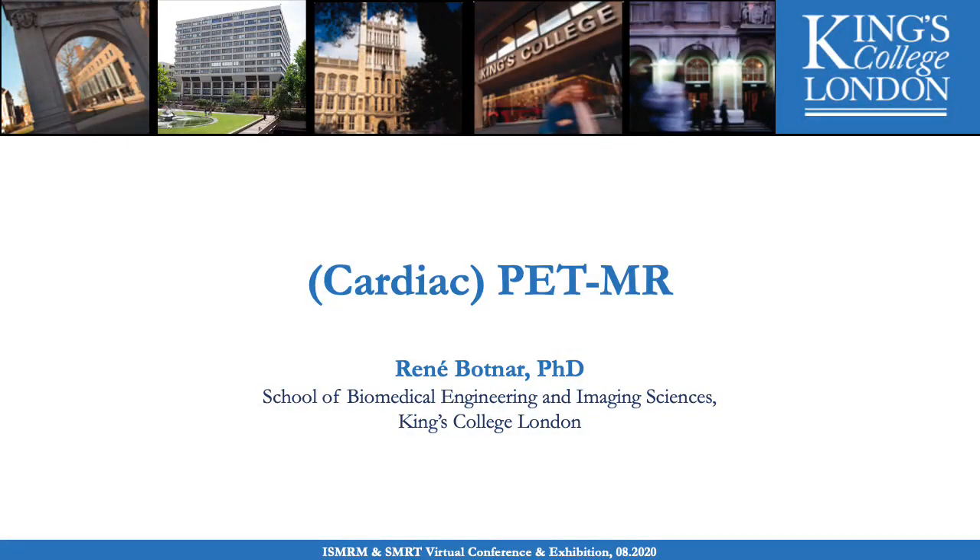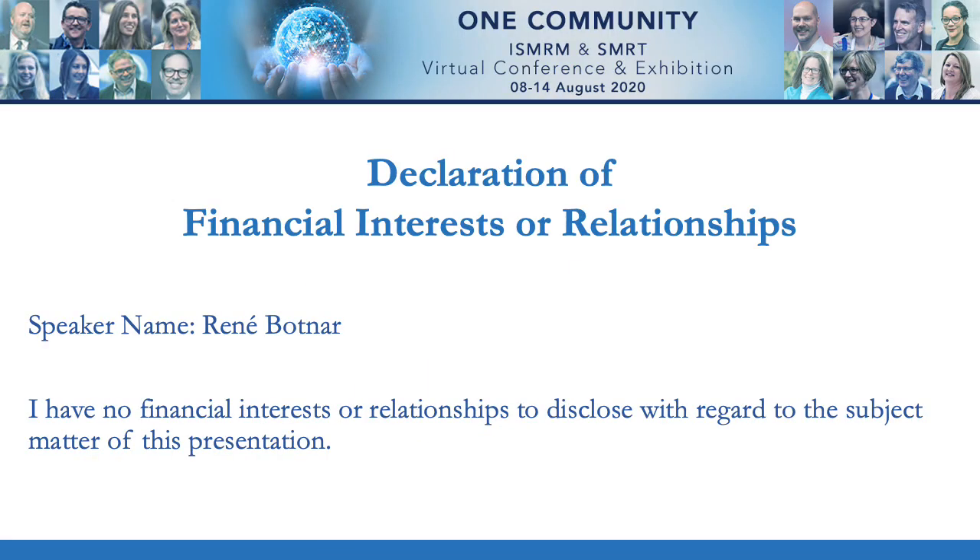Good morning and thank you for the opportunity to present at this year's virtual ISMRM. My name is René Bottner and I'm from King's College London. I was asked to talk about the promises and challenges of PET-MR. Since my background is in cardiac MRI, I will mainly focus on cardiac PET-MR in this presentation. I have nothing to disclose.